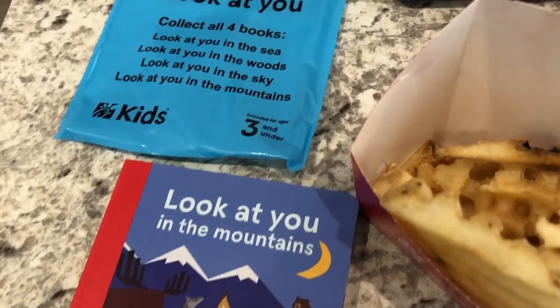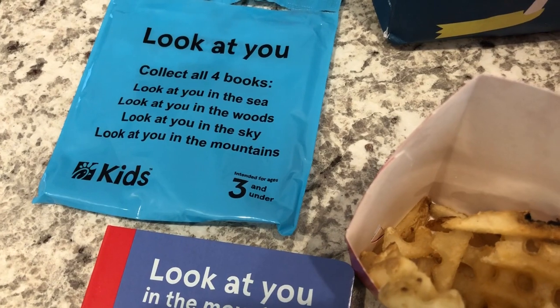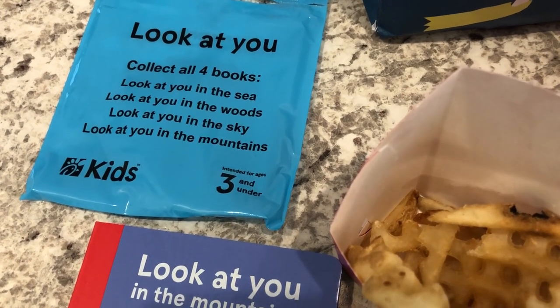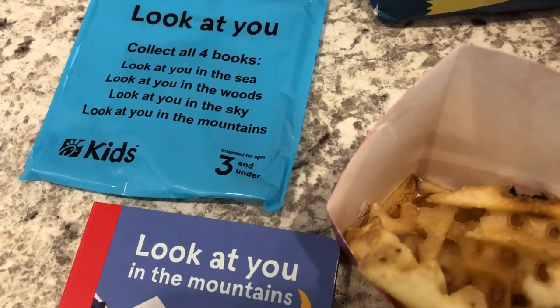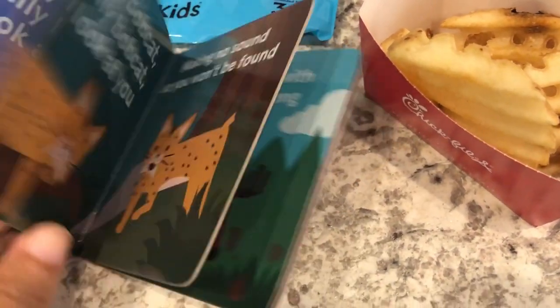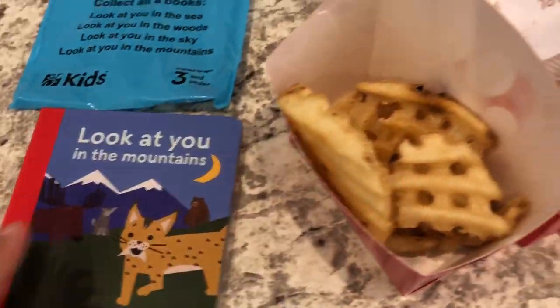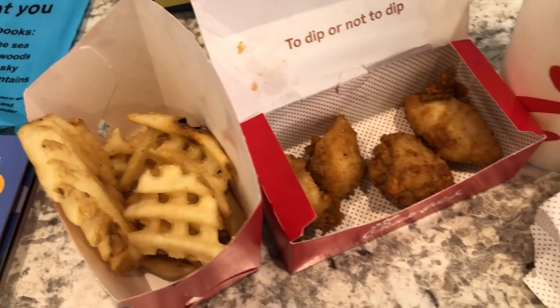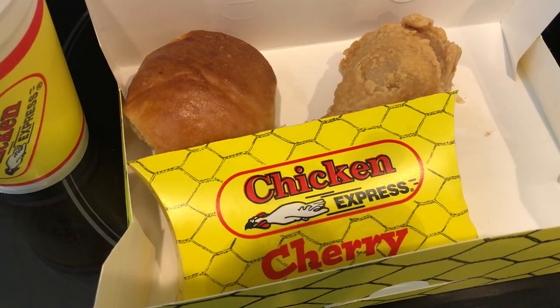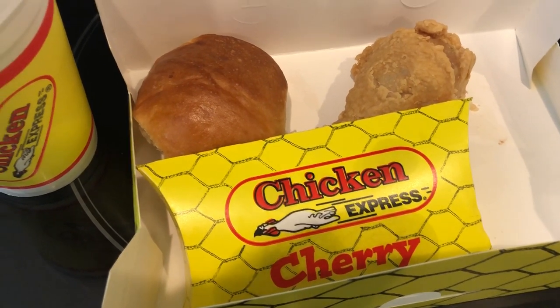If you didn't know - I just found out - Chick-fil-A has three-and-under toys. They got a three-and-under toy for Harrison; it's this little board book and I thought it was really cute. Anyway, this is what I'm having for lunch today.